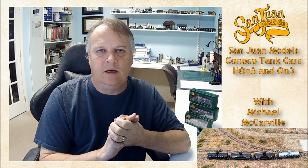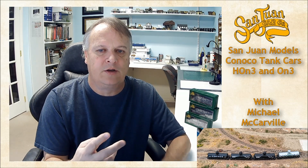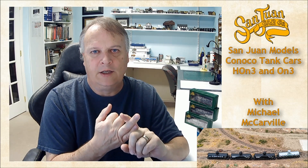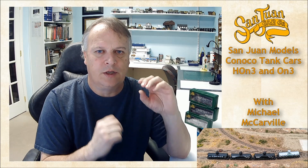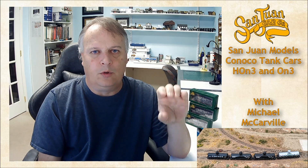Thanks again to Doug for spending some time with me and giving me this information. There were two releases for this: there's the HO scale narrow gauge, HON3, and there's the O narrow gauge, ON3. In each of those releases, they had nine road numbers for each of the color schemes — four color schemes. There's a black old-style lettering, a newer second-version lettering that's a little fancier and a little larger, and those are both black tank cars.